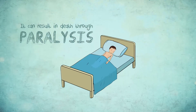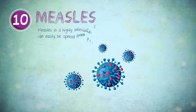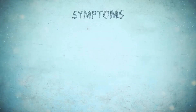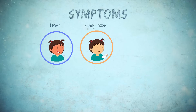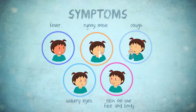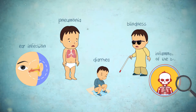If left untreated, tetanus can result in death through paralysis of the throat and respiratory muscles. Measles is a highly infectious disease that can easily be spread from person to person by sneezing, coughing, or physical contact. Its symptoms include fever, runny nose, cough, red and watery eyes, and rash on the face and body. If left untreated, it can cause ear infections, pneumonia, diarrhea, blindness, and inflammation of the brain.